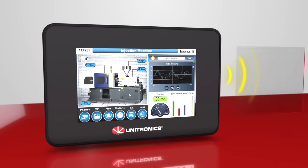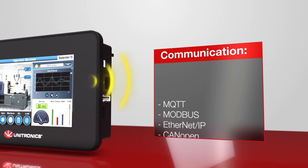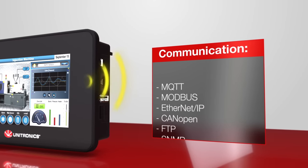Unitronics PLCs offer incredibly versatile communication options. Communications are implemented via configuration, not programming — a tremendous time saver.